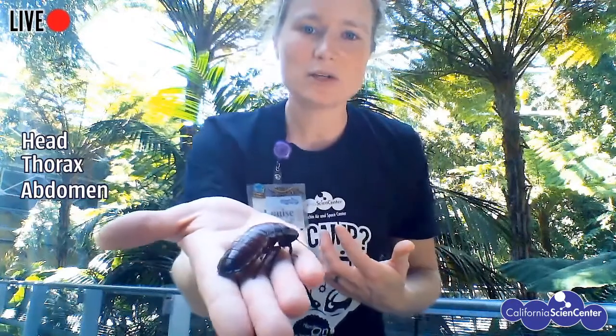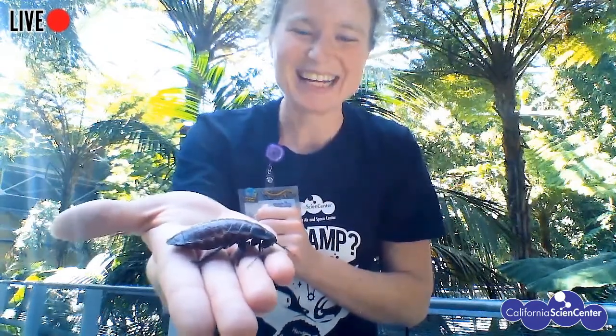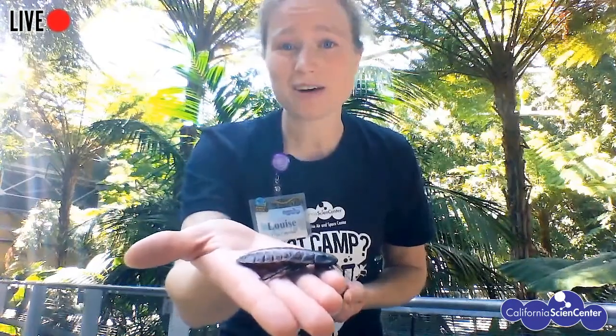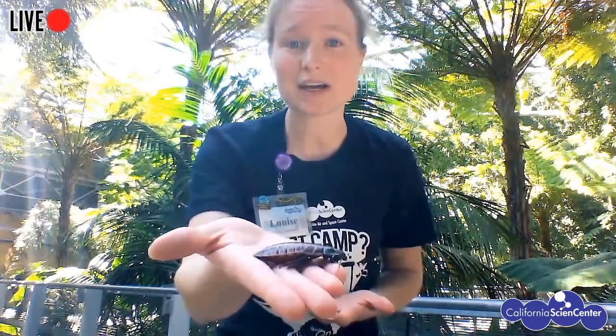She also has some really cool things coming off the top of her head called antennae. Not all insects have antennae, and not all insects have wings, but those are things you can find on insects. Cockroaches and different insects like her are super helpful for our environment — really cool animals to have in your backyard, though maybe not this one specifically since she's from Madagascar.